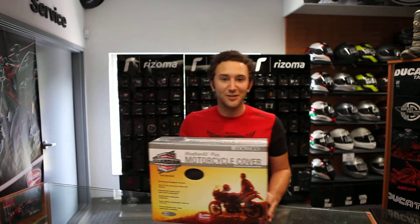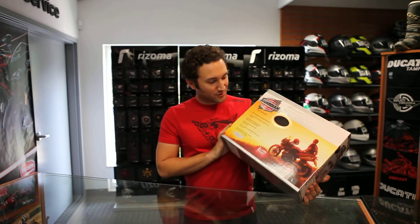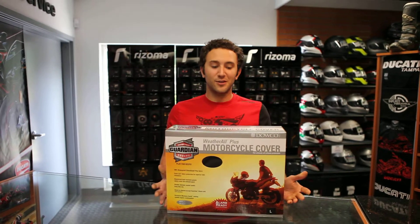Hi there! I'm Nick from Eurocycles of Tampa Bay, and I guess since I happened upon you guys here with this cover, we can talk about it. This is the Weatherall Plus cover from Dowco.